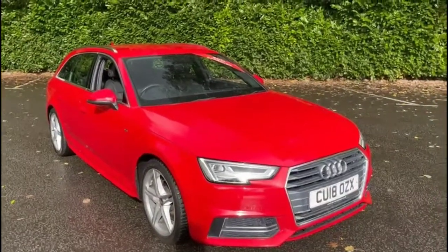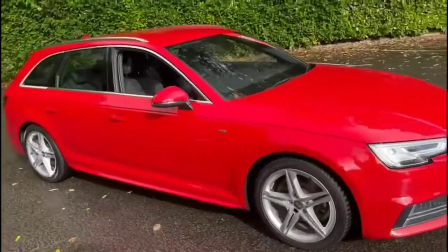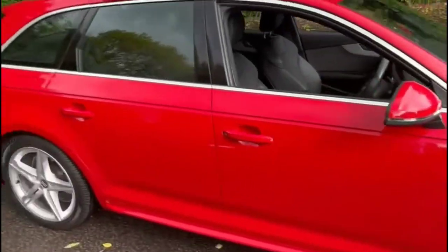Hello and welcome to Bayless Vauxhall. Today we're viewing an Audi A4 1.4 TFSI S-Line Avant. This vehicle has covered 39,814 miles and has finished in red. It also comes with Bayless warranty with the option to extend it to up to 36 months.